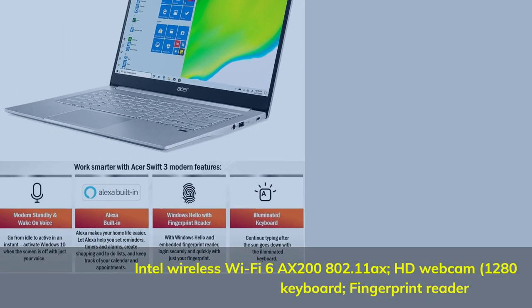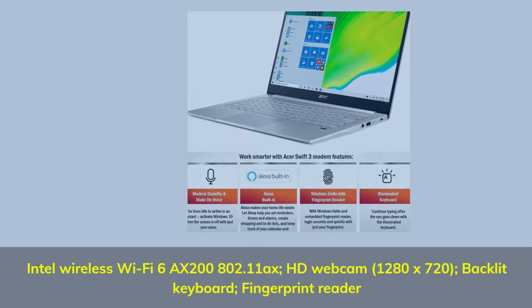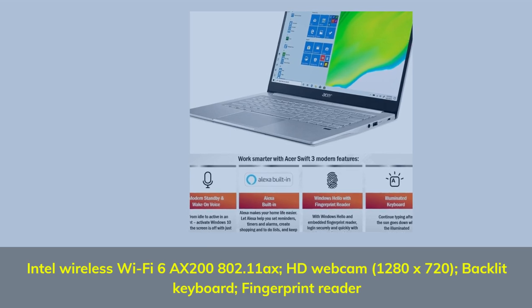Intel Wireless Wi-Fi 6 AX200 802.11ax. HD Webcam at 1280x720. Backlit keyboard with fingerprint reader.